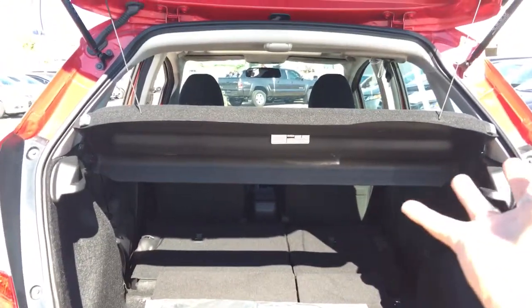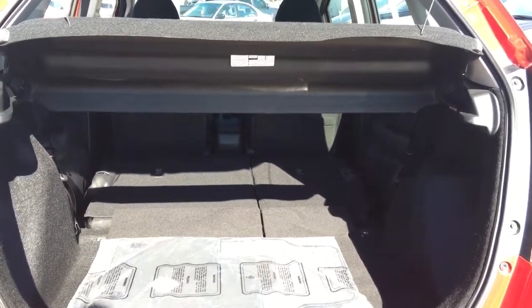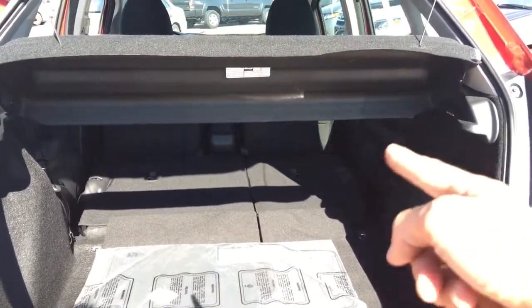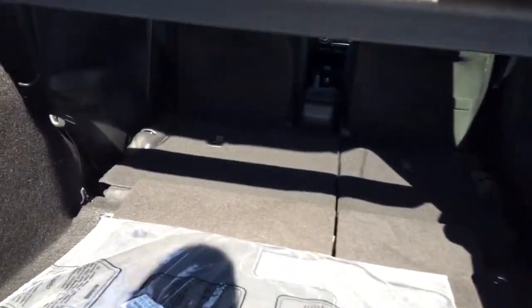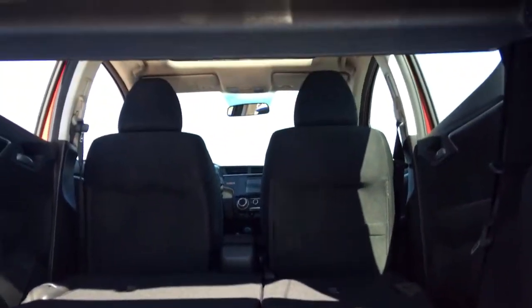If you need this space because you're moving, maybe purchased a large item, or going on vacation with all that luggage, you can take this out. So again, just trying to show you all of that space — tons of room there. And if we go ahead and open this up, you even have your spare tire complete with the tools.